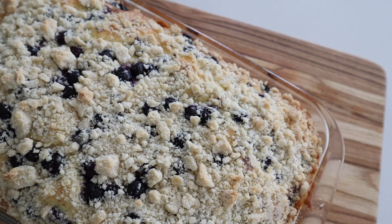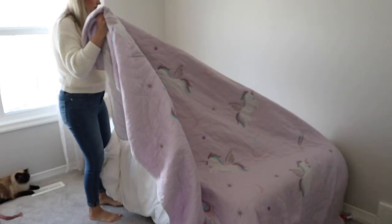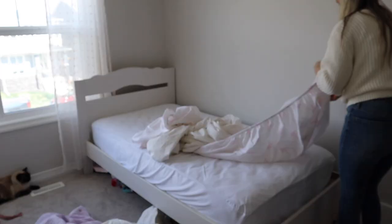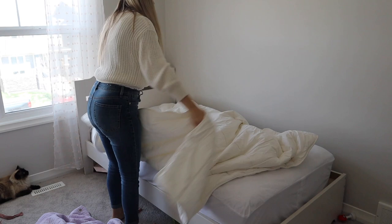Hi everyone, welcome back and welcome to today's homemaking video. Today we're going to be doing some laundry, some cleaning, and some baking. So if you are looking for some everyday motivation, then this video is definitely for you.